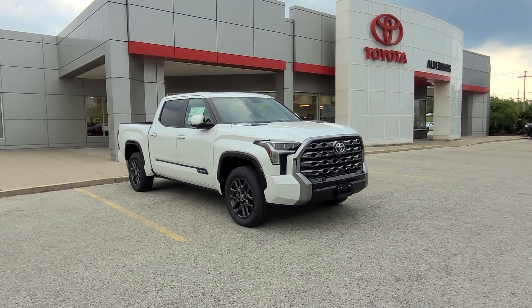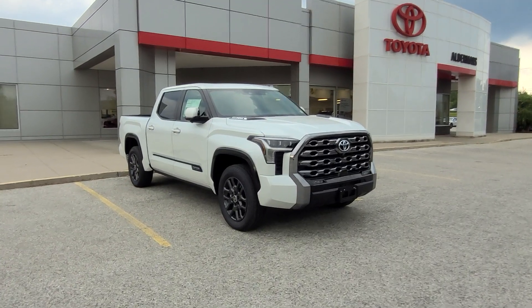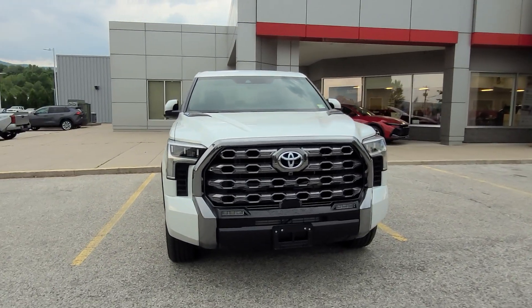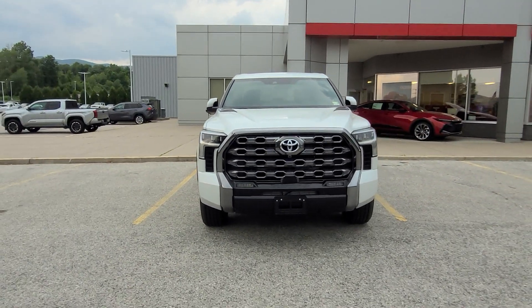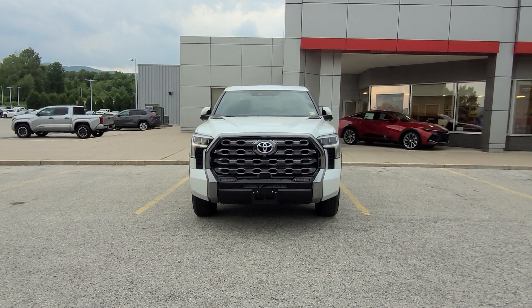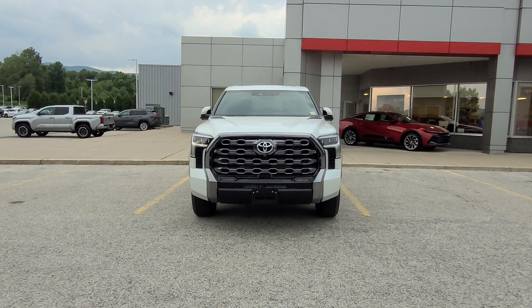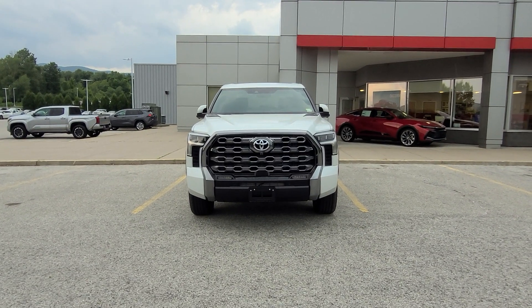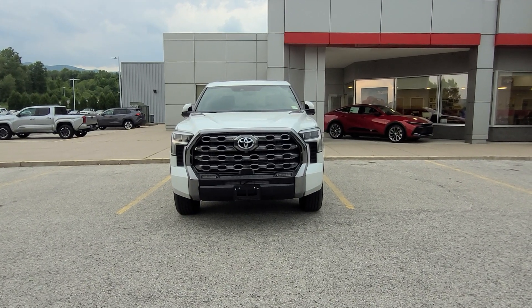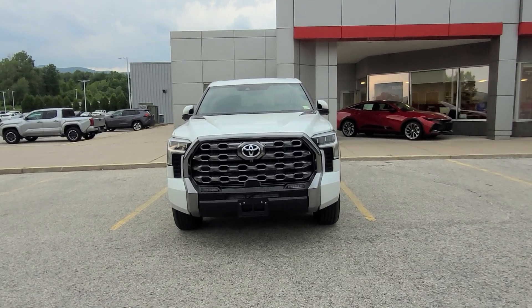This is the i-Force Max engine — a twin-turbo V6 with a hybrid powertrain as well, giving you a combined horsepower of 476. It's a real powerhouse, great for towing, and also looks pretty sharp too. That engine is mated to a 10-speed automatic transmission with tow modes and a couple other things that we'll get into shortly.